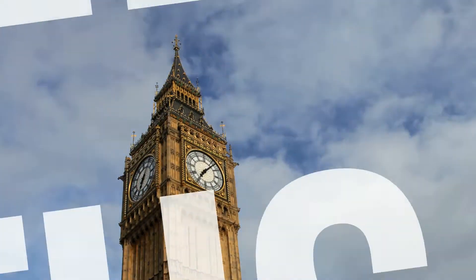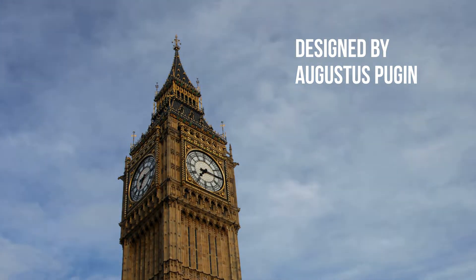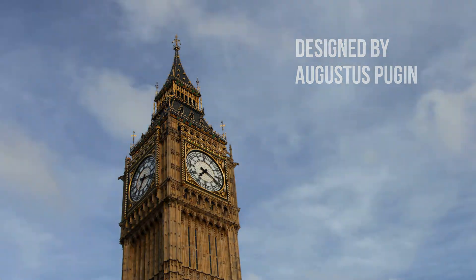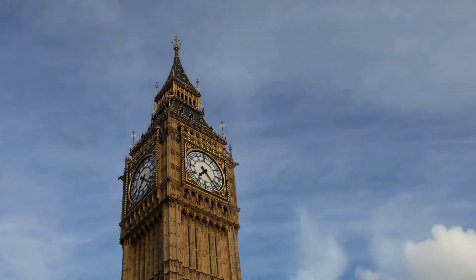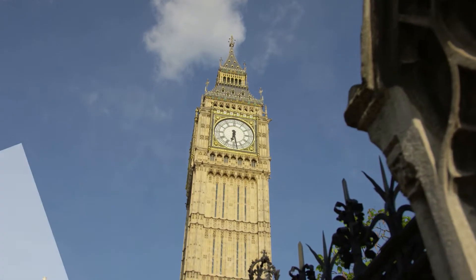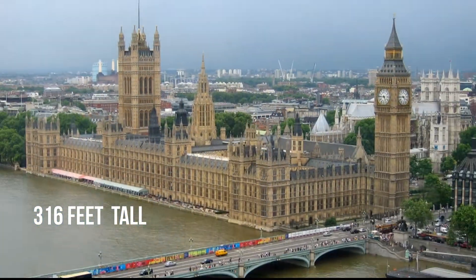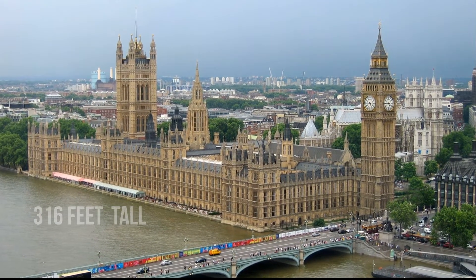The tower was designed by Augustus Pugin in a neo-Gothic style. When completed in 1859, its clock was the largest and most accurate four-faced striking and chiming clock in the world. The tower stands 316 feet, 96 meters, tall, and the climb from ground level to the belfry is 334 steps.